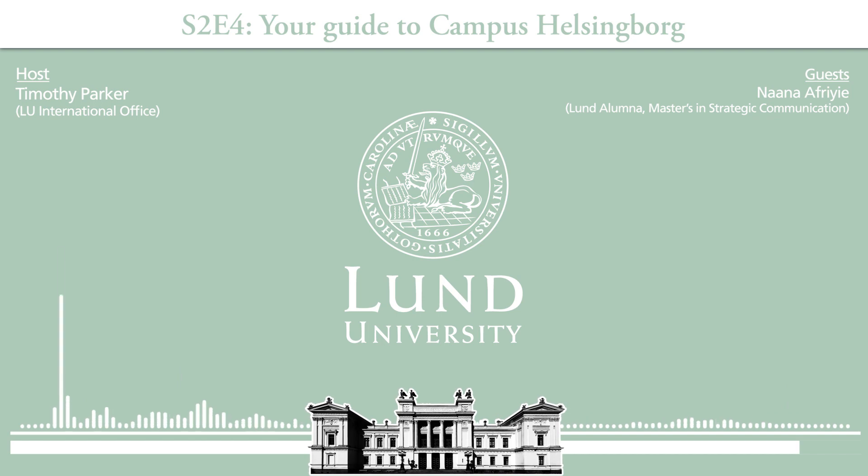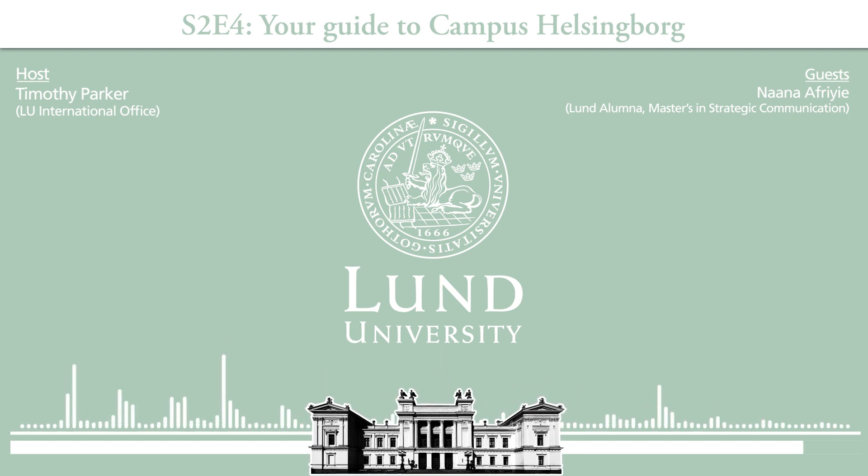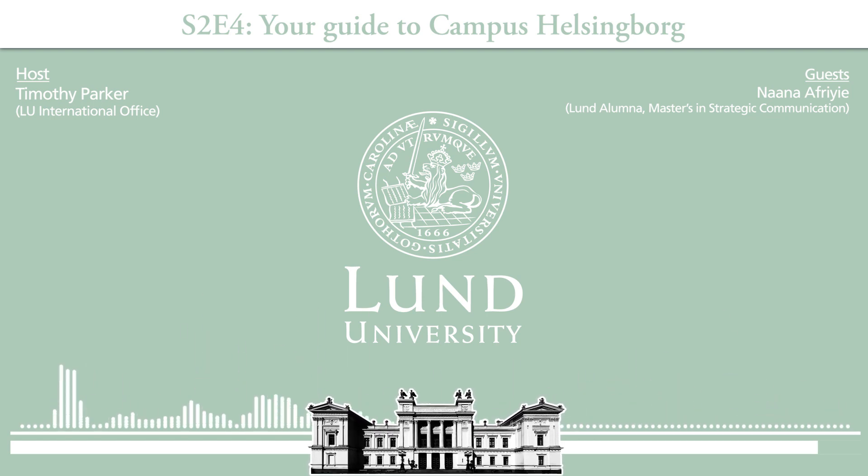Nana, that was a really interesting guide through Campus Helsingborg. Was there any other facts we've missed? Just so you know, there is also a city library that you can use. In case you don't like the campus library, you're always welcome there — so many books and study areas, and it's accessible to anybody, no matter where you're from.